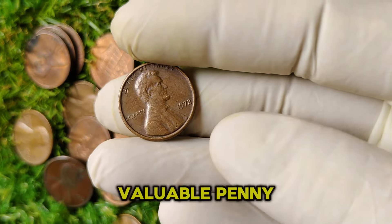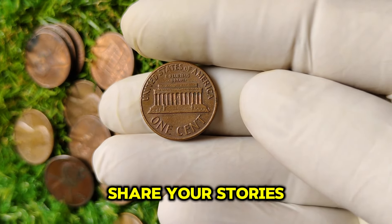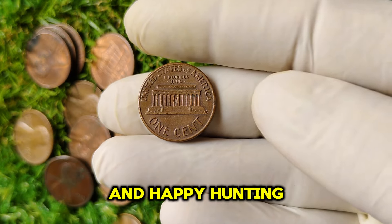Have you ever come across a valuable penny? Share your stories in the comments below. Thanks for watching, and happy hunting!